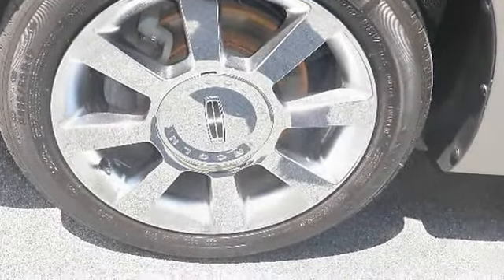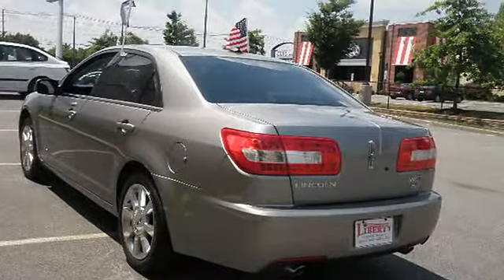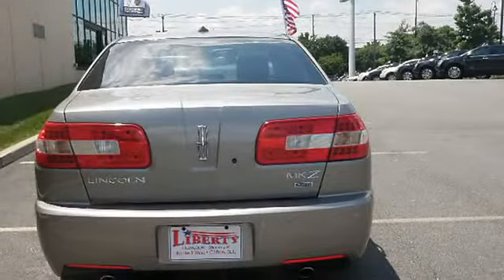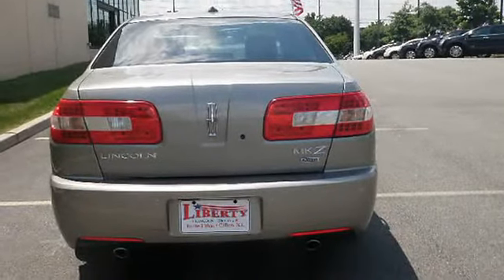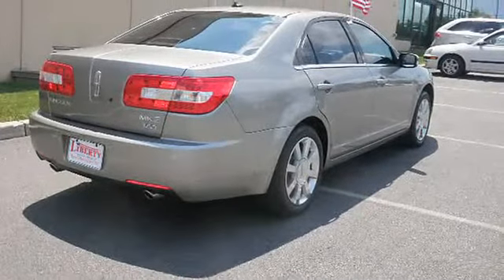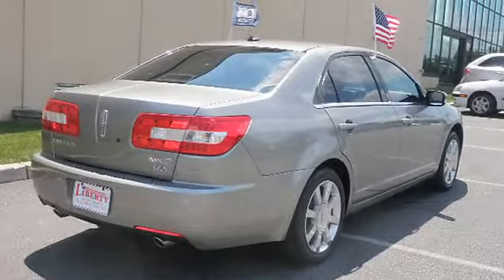Cruise Control, Power Passenger Seat, Floor Mats, Power Lumbar Seat, Compass, AM FM Radio, Adjustable Headrests, Bucket Seats, Auxiliary Audio Input, Child Safety Locks, Trip Computer, Overhead Console, Fog Lamps.